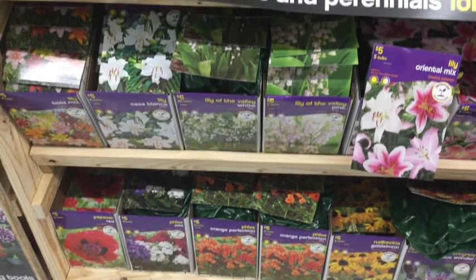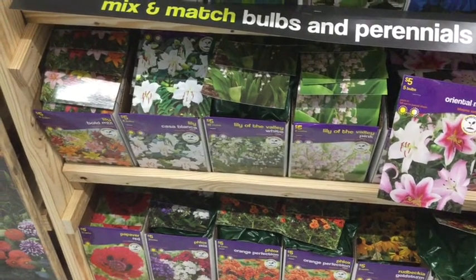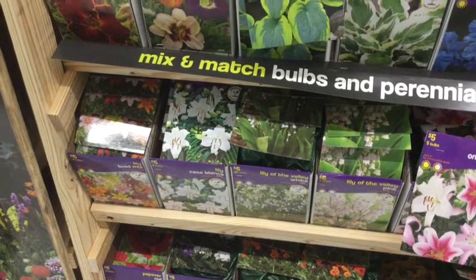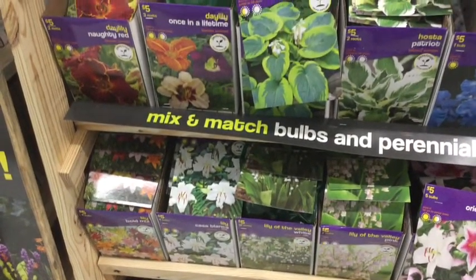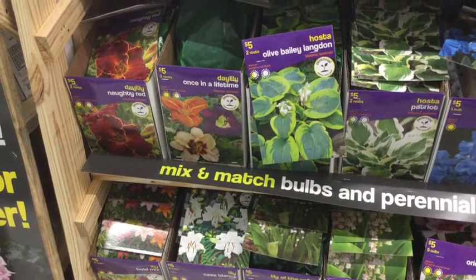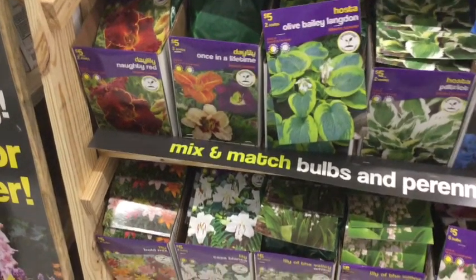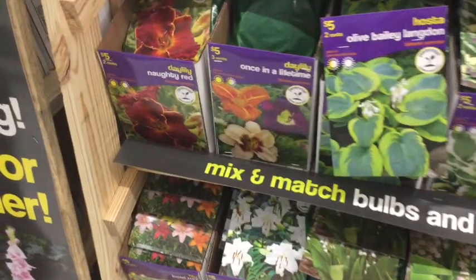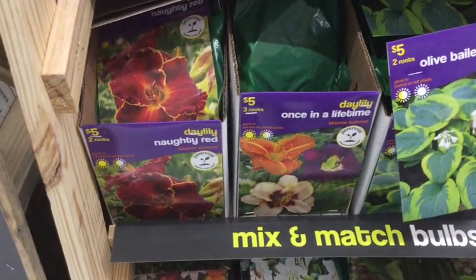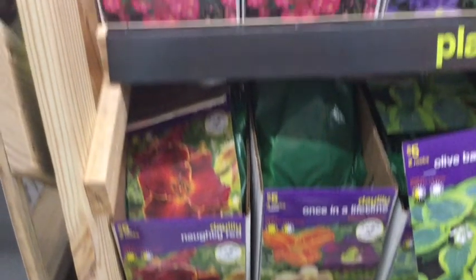You have the white lilies and a huge variety. At the bottom you're going to see there are some poppies. All of these bulbs — you're going to see there's a price and how many come in them. All of these are $5. You're going to have some hostas, and the Bailey hosta is one I'm going to have to purchase this year. You can see a peach color lily, dark purple and orange, and some knotty red — they're really unique.